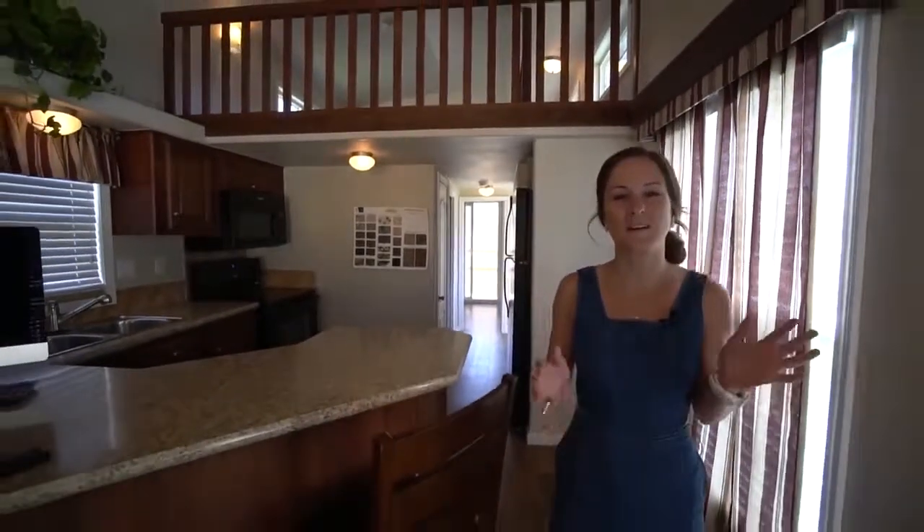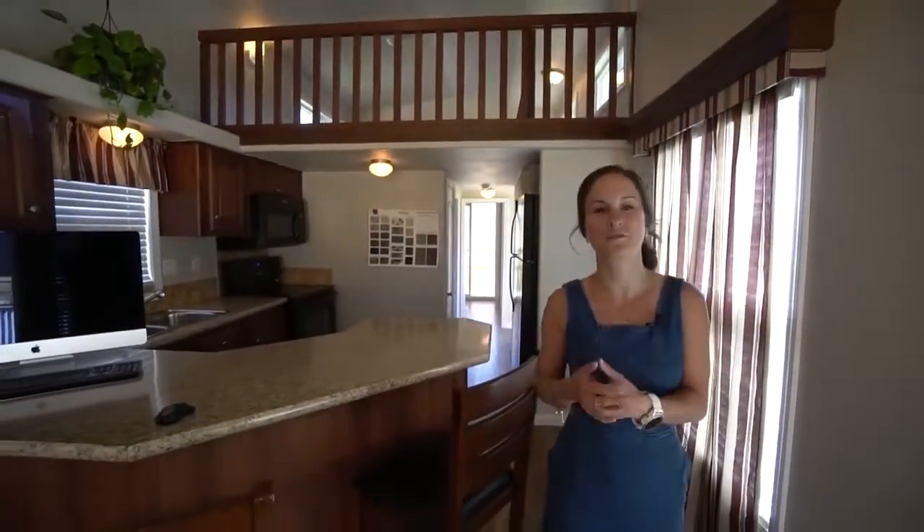As you guys can see, this is actually a bigger tiny home. This would be a perfect model for someone who's looking to transition to a tiny home, but maybe wants to do it a little more gradually and not go super small.